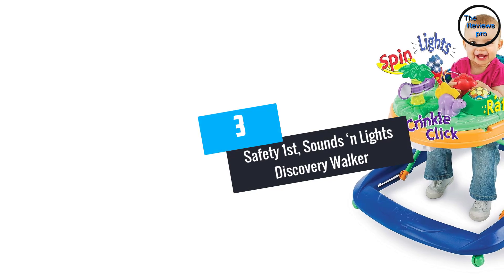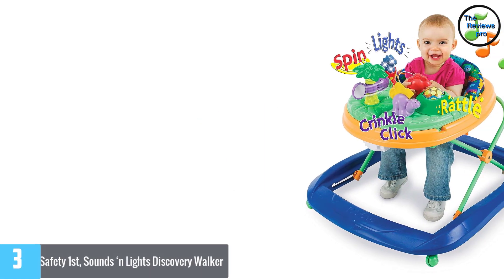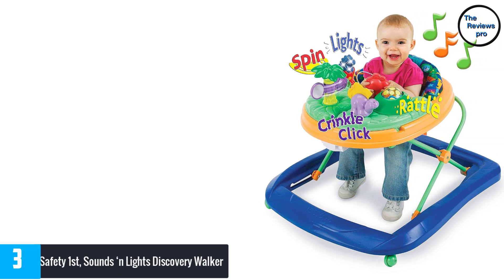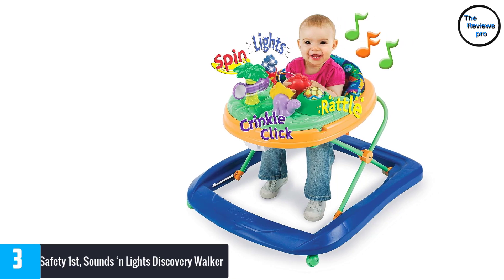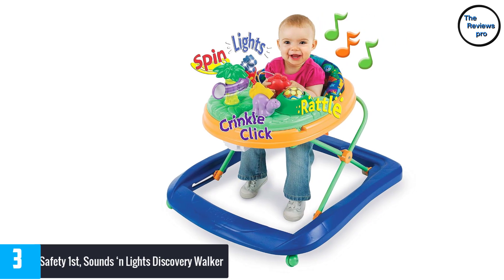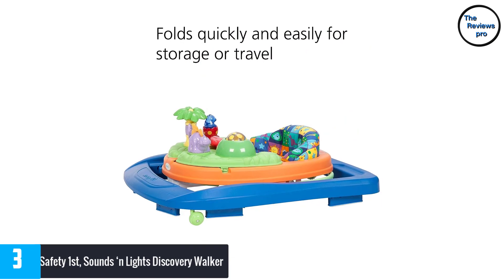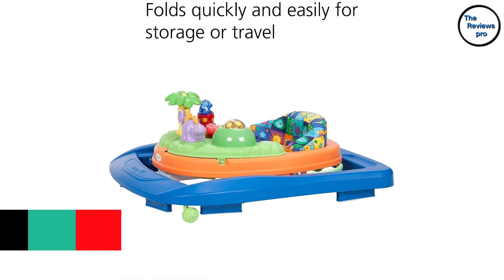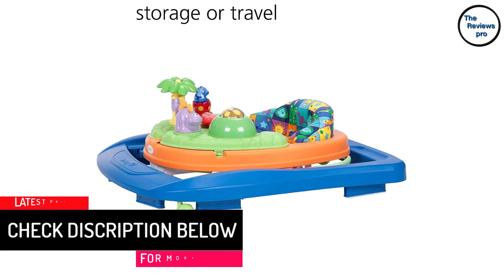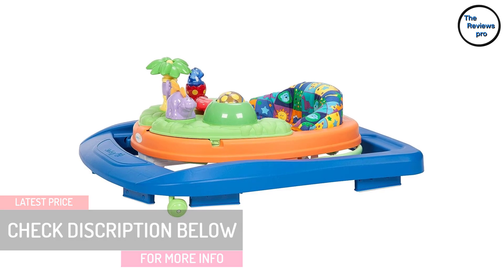At number 3, Safety First Sounds and Lights Discovery Walker. Those looking for a versatile, trendy and inexpensive baby toy should opt for the Sounds and Lights Baby Walker by Safety First. It comes with dual-activity foldable trays and includes five dinosaur toys whose lights and sounds will entertain the baby. The comfortable padded seat can be adjusted in three different positions for growing babies while the sturdy wheels smoothly glide on carpet, hardwood and other flooring.